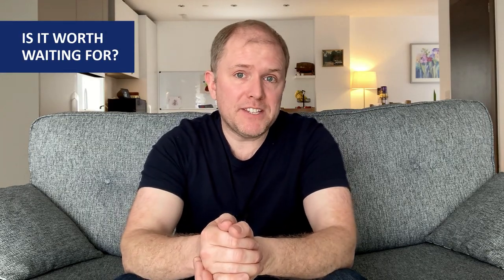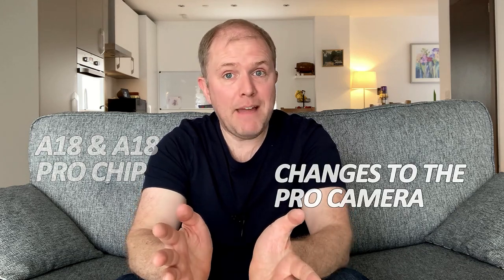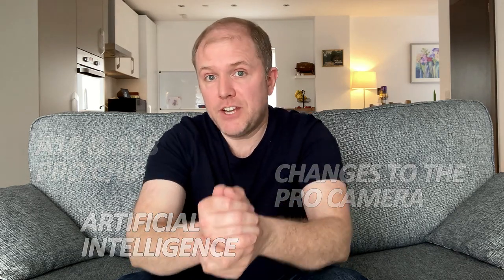So, is it worth waiting for one of the new iPhone 16 models? It's still early days to know exactly what will come with the iPhone 16, with more details to come. The standout features are the A18 and A18 Pro chips, changes to the camera, and a greater focus on artificial intelligence. Whether you should wait will depend on your own circumstances and what you want from a phone. If you want the latest and greatest iPhone and don't mind it potentially costing more, then it's worth it. But if you need a new phone now, then the iPhone 15 and iPhone 15 Pro models are excellent.